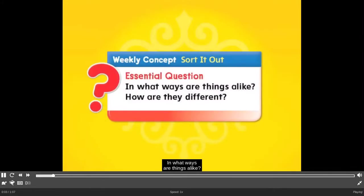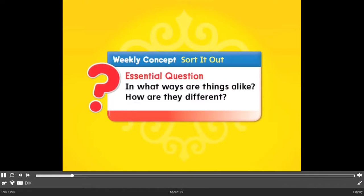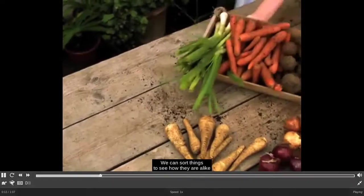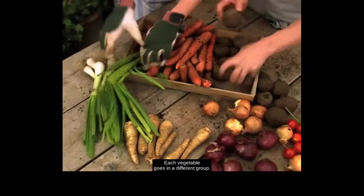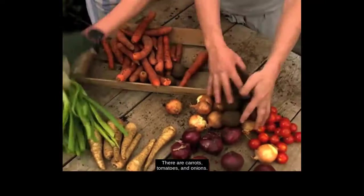Sort it out! In what ways are things alike? How are they different? We can sort things to see how they are alike and different. These farmers sort vegetables into groups — each vegetable goes in a different group.